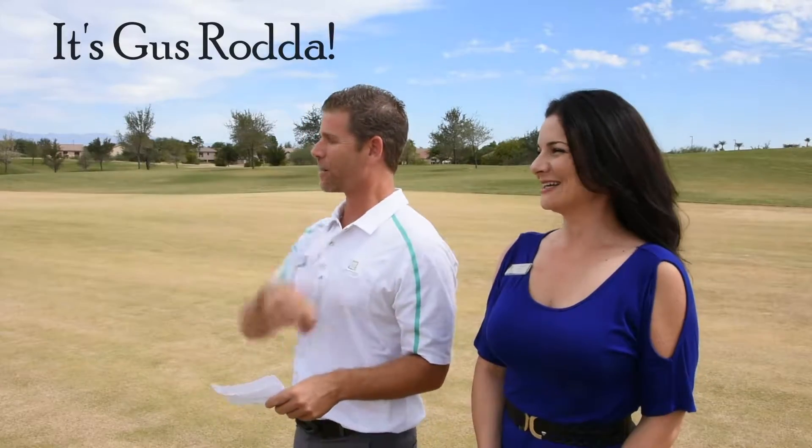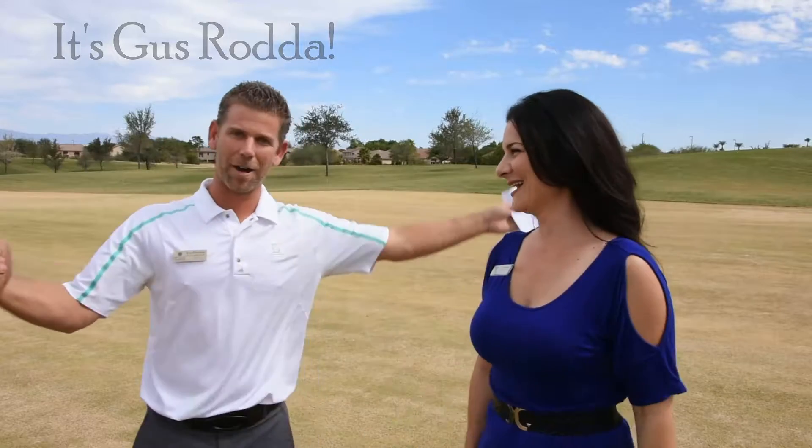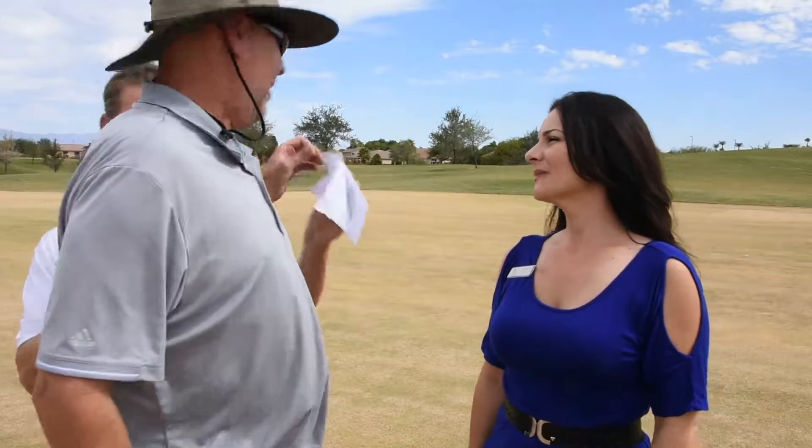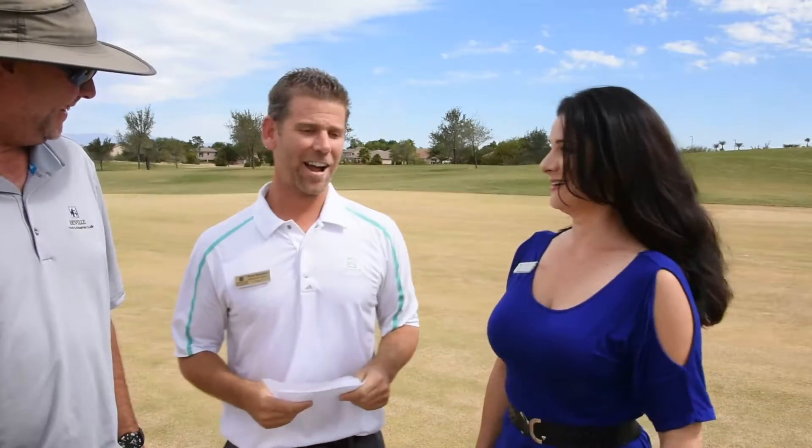I think he's here — Gus, come on over! Hey guys, hey Sue, how are you doing? Step on in! Ryan, aren't you supposed to be helping Jose over on number seven? Someone needs to get to work! I'm going to leave you with Stephanie — she's going to ask you all the questions about overseeding. Perfect, you're on!